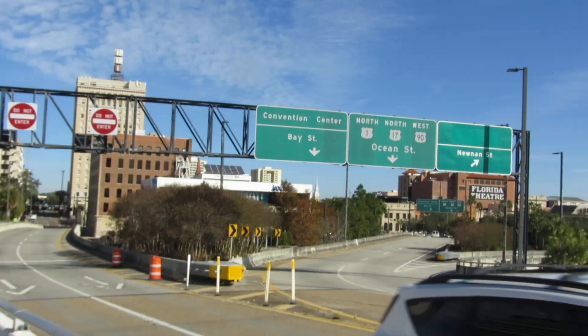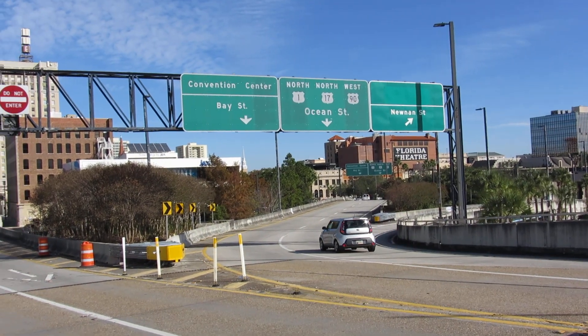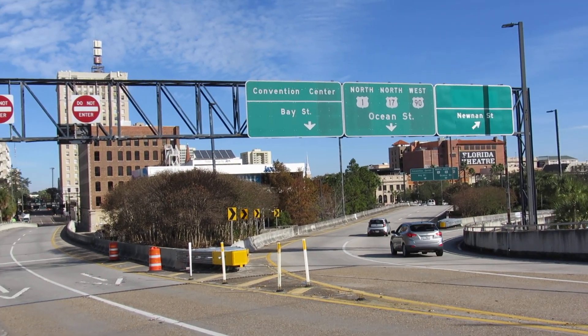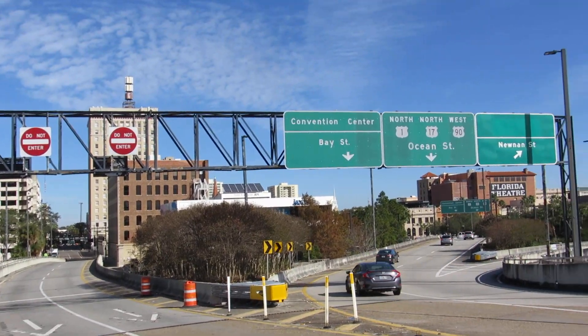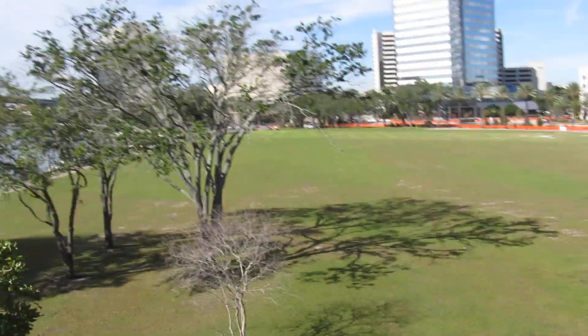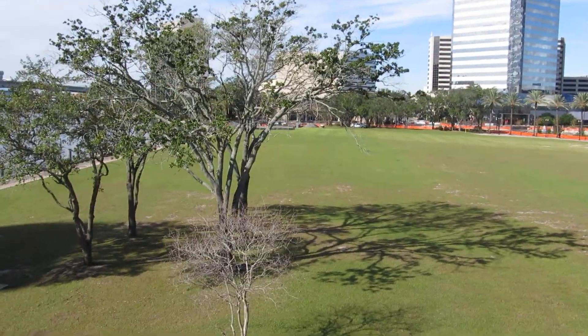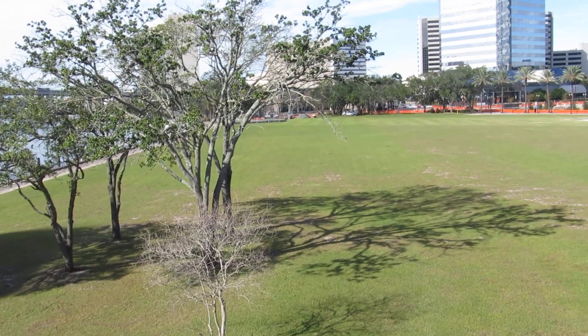As y'all can see, this is Bay Street, Ocean Street, and Newman Street. Bay Street can take you all the way down to the stadium and the Veterans Memorial Marina and all that good stuff right there. And this used to be the home of the Jacksonville Landing. But sadly, the Landing is gone. R.I.P. to the Landing. It used to be an awesome spot.